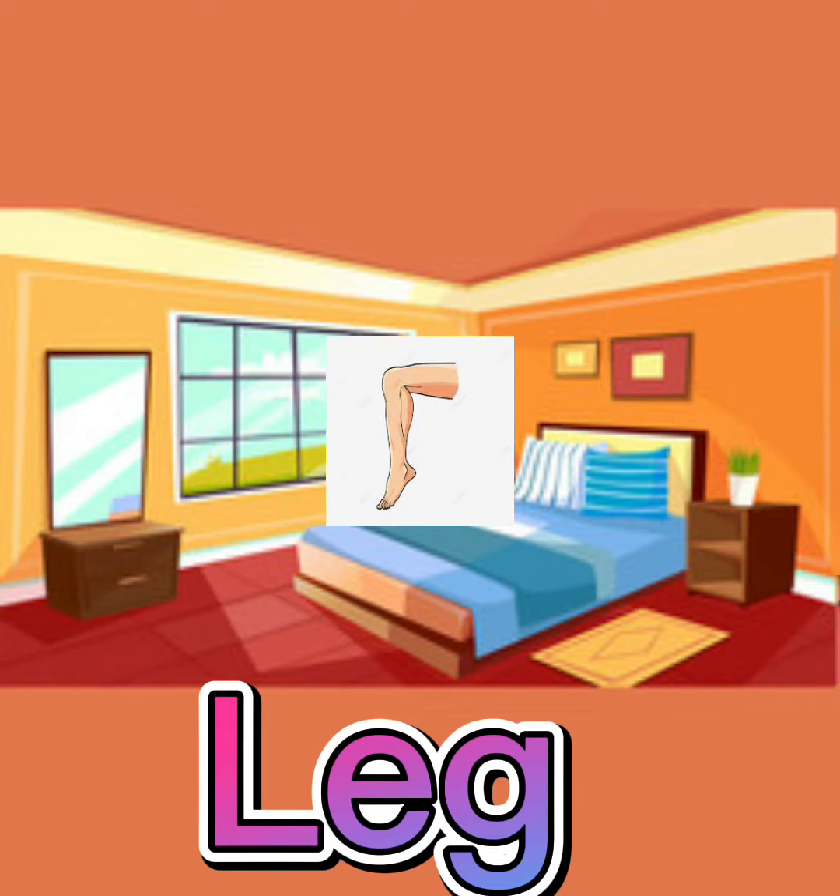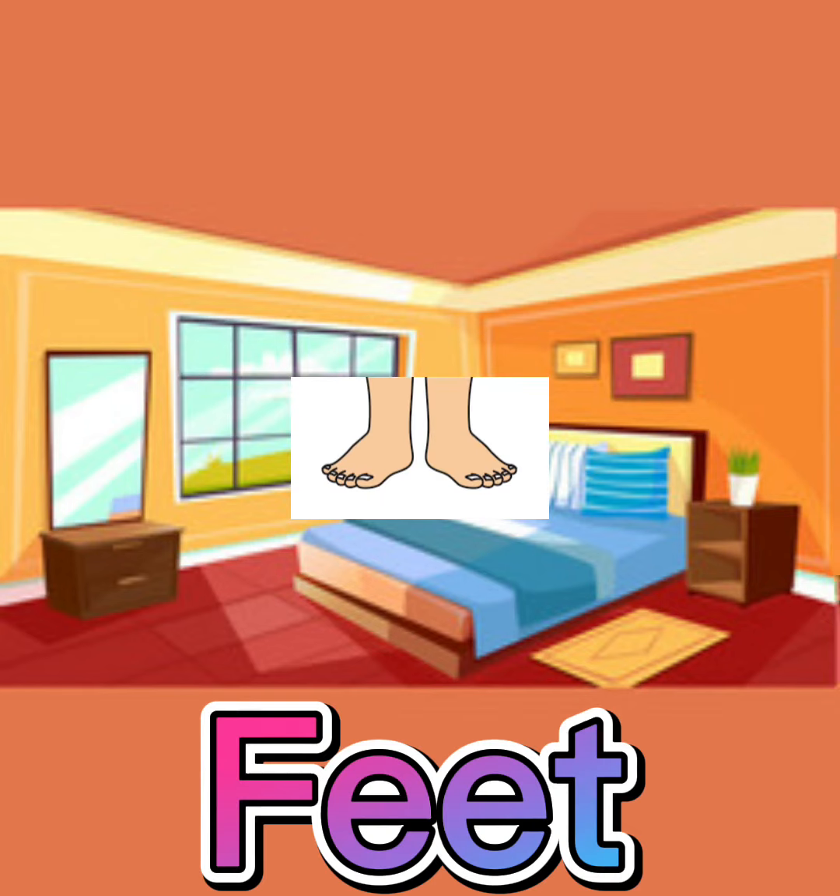Leg. This is my leg. Leg. Feet. These are my feet. Feet.